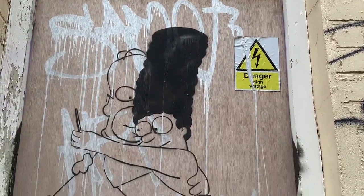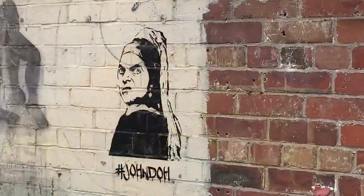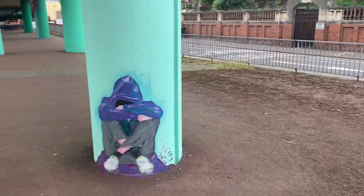Bristol is known for its abundance of street art. You can find some interesting pieces almost anywhere in the city.